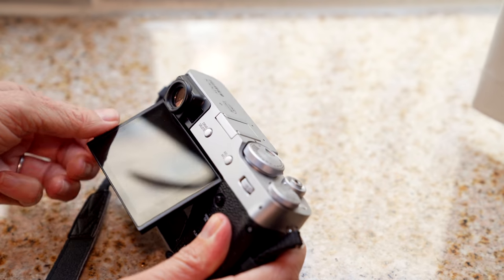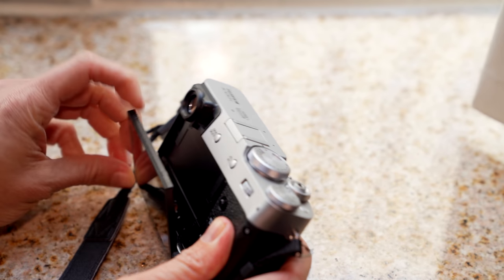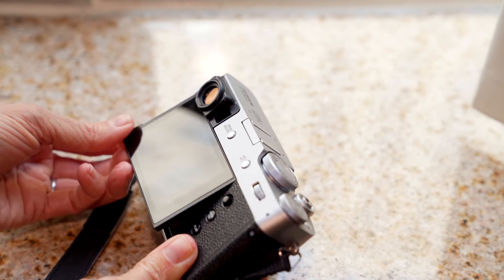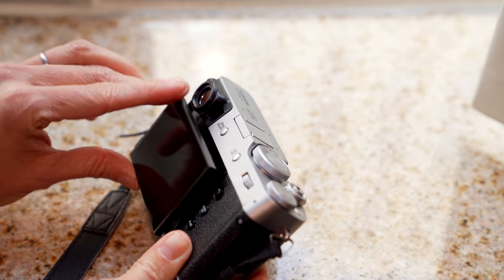And a first to the X100 series: the articulating touch screen, which tilts up and down for some added flexibility but remains really well integrated. I haven't quite gotten used to using a touch screen on a camera yet, but I plan to try it out on this one once I have it in my hands again. The tilt screen is handy, especially if you're doing some stealth photography where you don't want to put the camera up to your face, or if you want to balance the camera on something to take stable video.